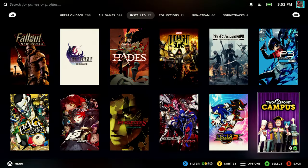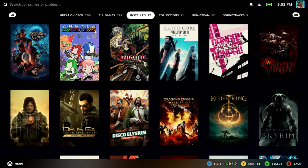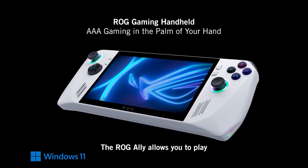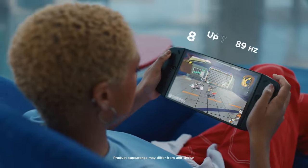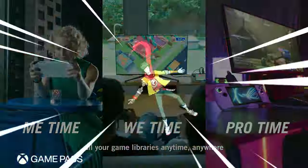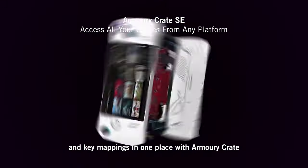The Steam Deck isn't the only PC handheld gaming device in town — we've got some competition, with some of the bigger examples being the Asus ROG Ally and the Lenovo Legion Go. I don't own either of these, but competition is only a good thing and hopefully they'll push each other forward. Most of these other handhelds are Windows-based, compared to the Steam Deck which is Linux-based. So if you're really against Linux, these other handhelds might be a good option for you. As for me, it hasn't been an issue.